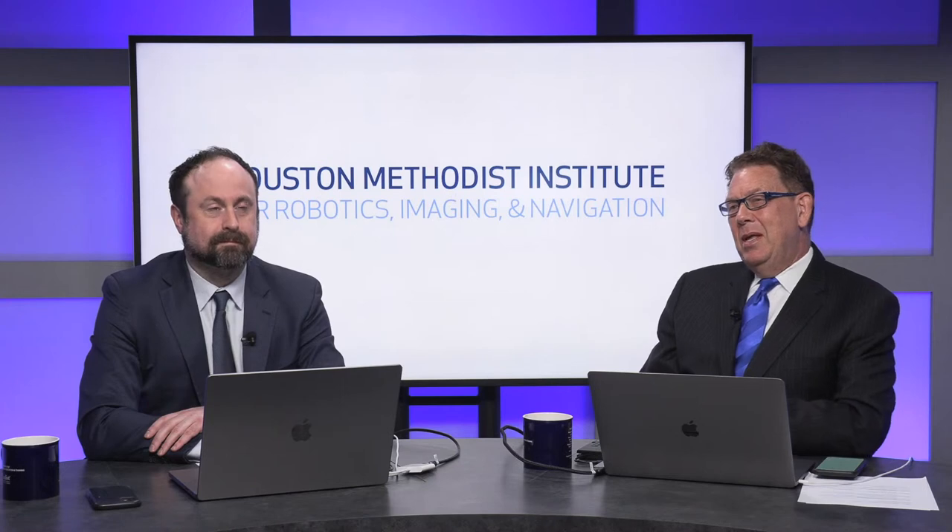Dr. Lumsden thanked the organizers, noting he would learn from the experts presenting today. Dr. Corr then introduced the first guest, Dr. Anne Madjewitz-Fey, Associate Professor at the University of Texas at Austin's Walker Department of Mechanical Engineering and the Cockrell School of Engineering. She runs the Human Enabled Robotic Technology Lab, and her research focuses on the interface between humans and robotic systems to improve surgical and interventional care. Her talk is titled 'From Tool to Assistant: Towards Developing Adaptive Surgical Robots for the Operating Room.'